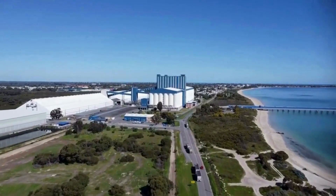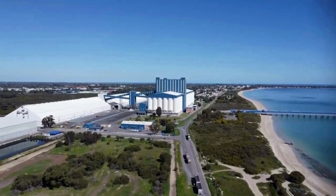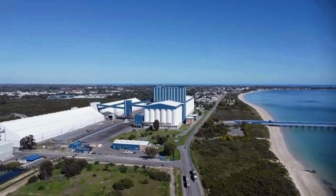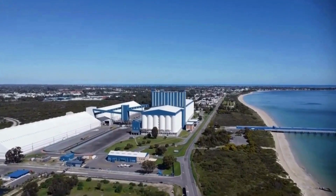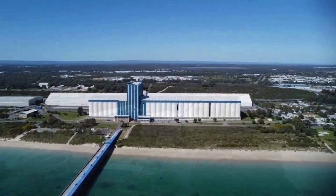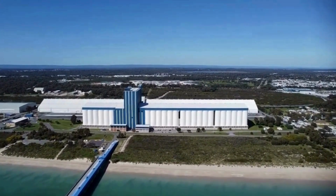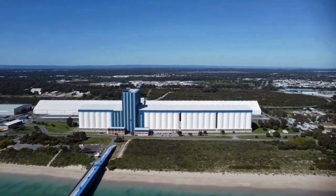So last week, the drone was taken out over the CBH terminal in Kwinana. This place is massive — you've got the silos, the loading docks, and the port all laid out in one shot. Flying over really gives you a sense of the scale before we get in closer, so this first bit is just to set the scene and put the rest of the video into perspective before we see the curve.